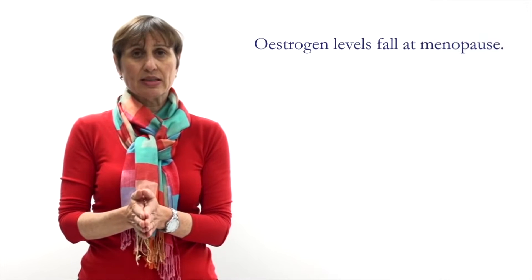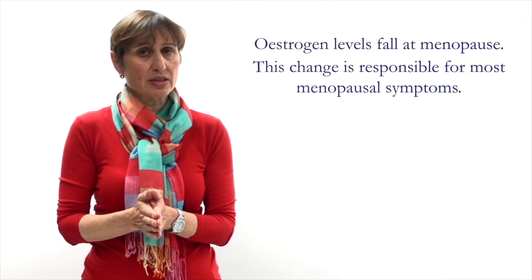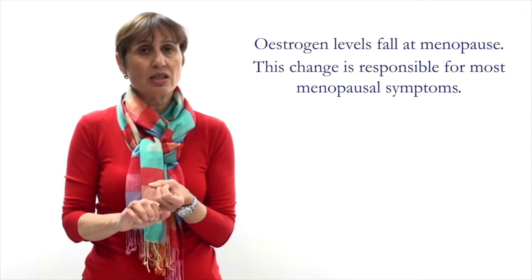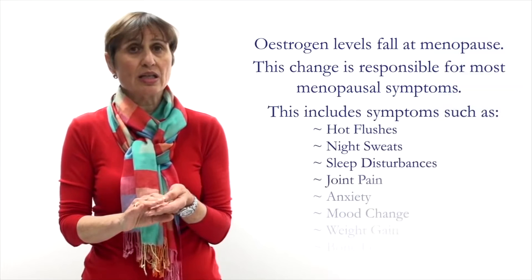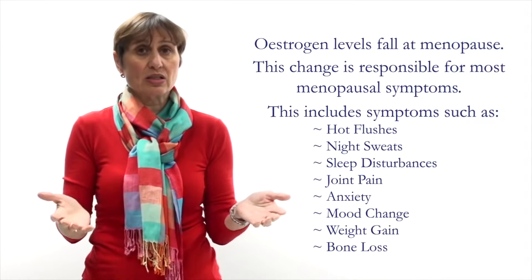We have said earlier that estrogen levels fall dramatically at menopause. It is this drop in estrogen that is causing most of your symptoms. Having a low estrogen level causes the hot flushes, night sweats, sleep disturbance, joint pain, anxiety, mood change, weight gain, bone loss and so forth.